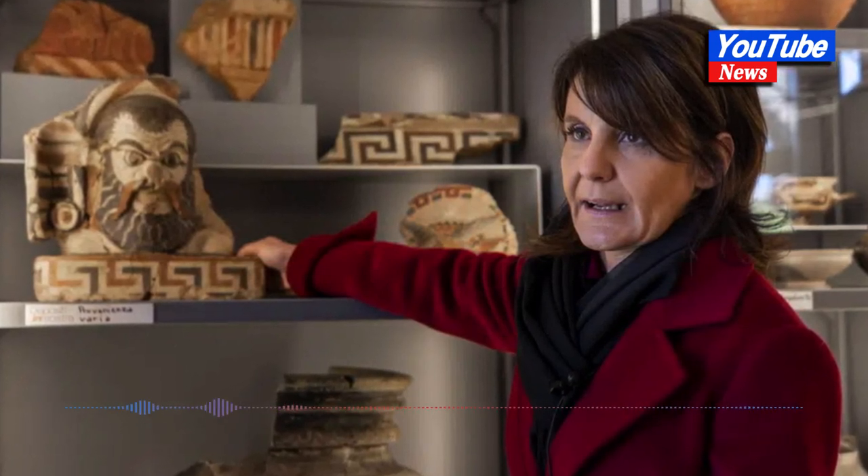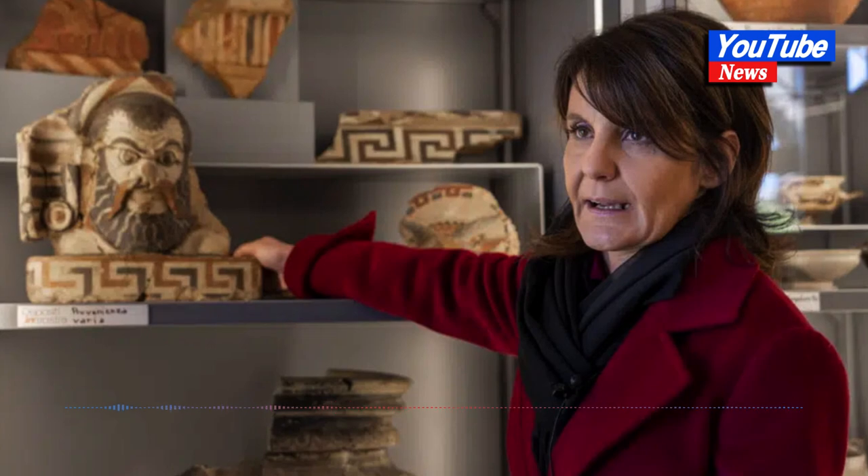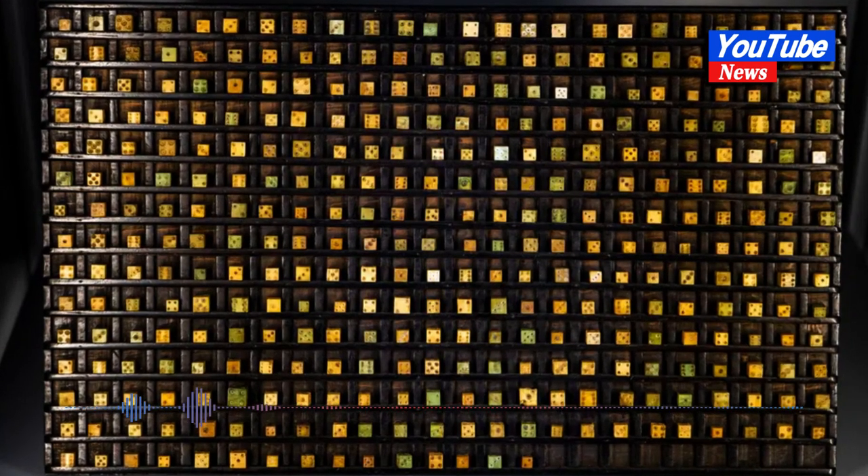Also in the exhibit is a decoration from a temple rain gutter depicting a bearded Silenus, a mythological creature associated with Dionysus, the wine god.